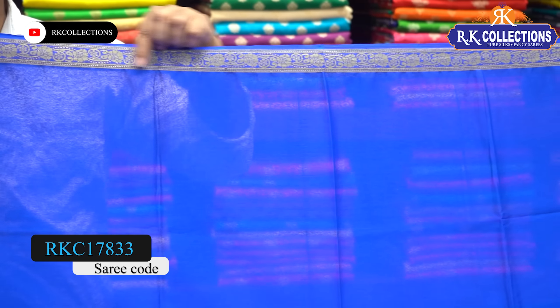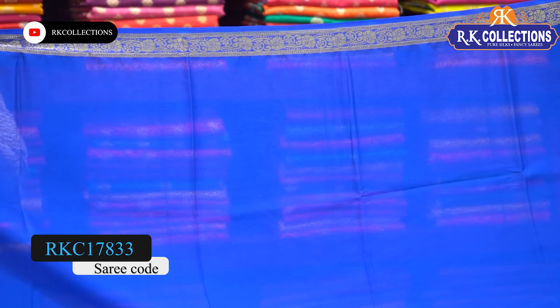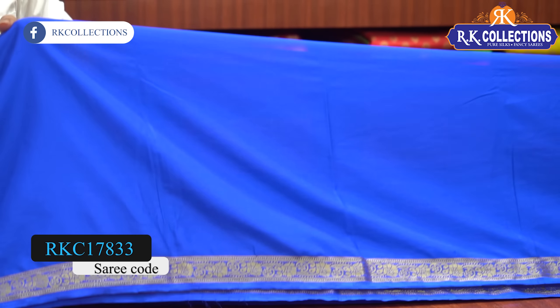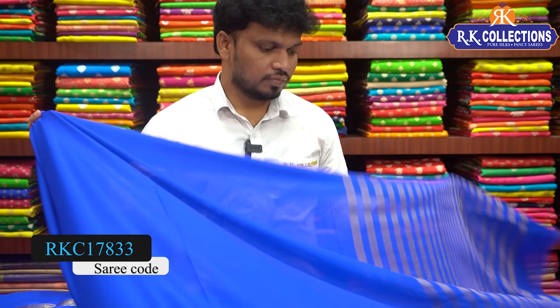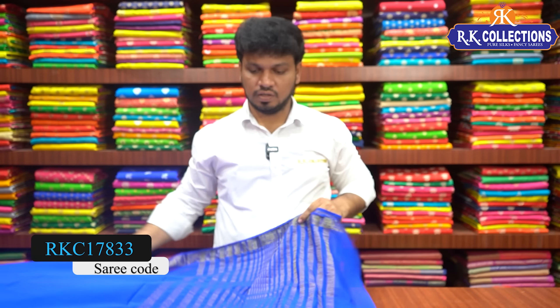This is a small border with gold zari weaving. The shoulder border is the same border. It is a small to medium border, with a zari combination and a little crush effect.